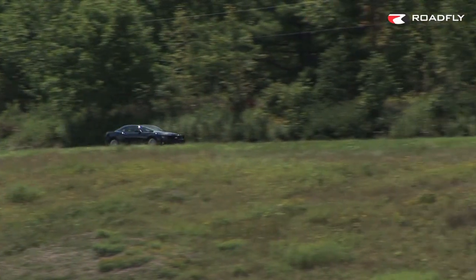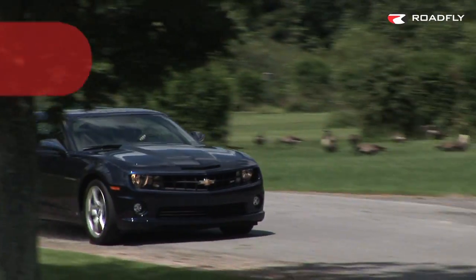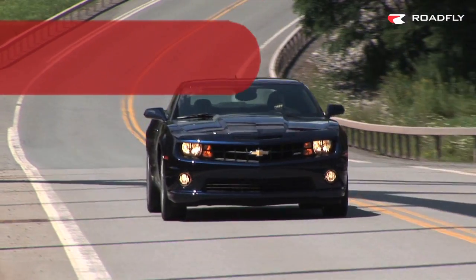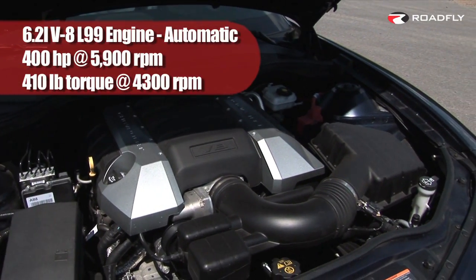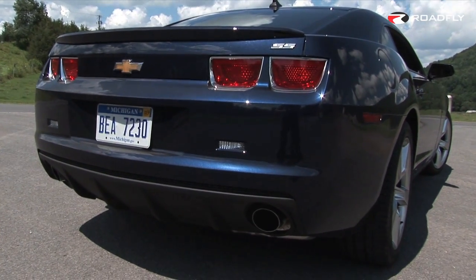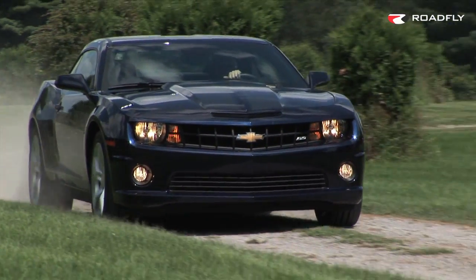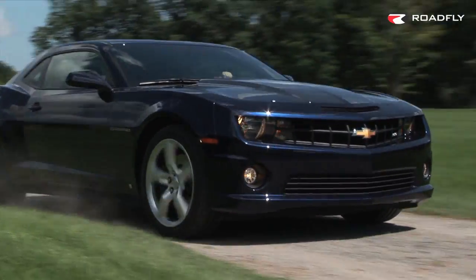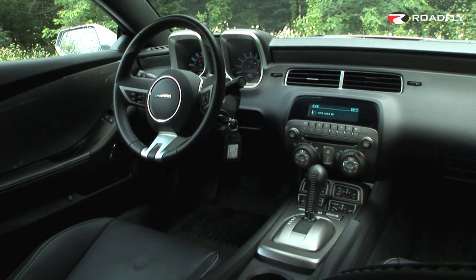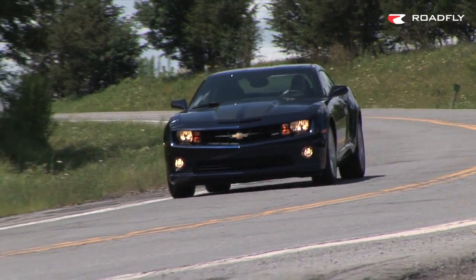This choice also necessitates an engine modification and eliminates some performance goodies. If you keep the 6-speed manual, you'll get the LS3 engine making 426 horsepower and 420 pound-feet of torque. The L99 engine under here is a variant of the LS3 for the automatic transmission models and comes with active fuel management. With a lower compression ratio, the horsepower dips to 400 and the torque to 410 at 4300 RPM. You also can't get the launch control in this configuration either. But the auto is geared short for quick takeoffs and can be shifted with buttons on the back of the steering wheel. It also has performance algorithms which will hold gears while you're getting the SS sideways.